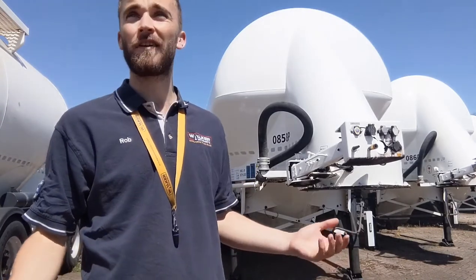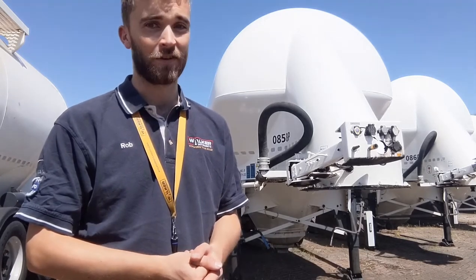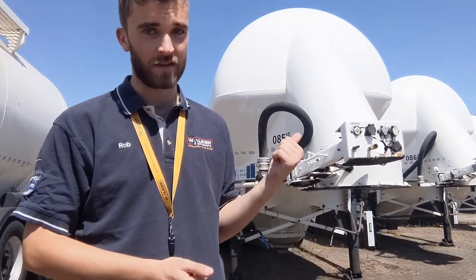Hello, this is Rob from Walker Movements and today the sun is out so I thought I'd come out into the yard to have a closer look at our selection of Feldbinder cement tanker trailers.